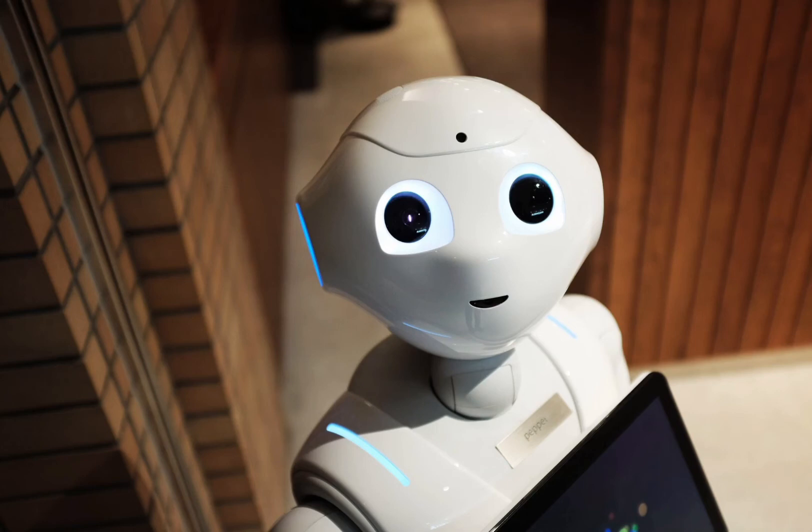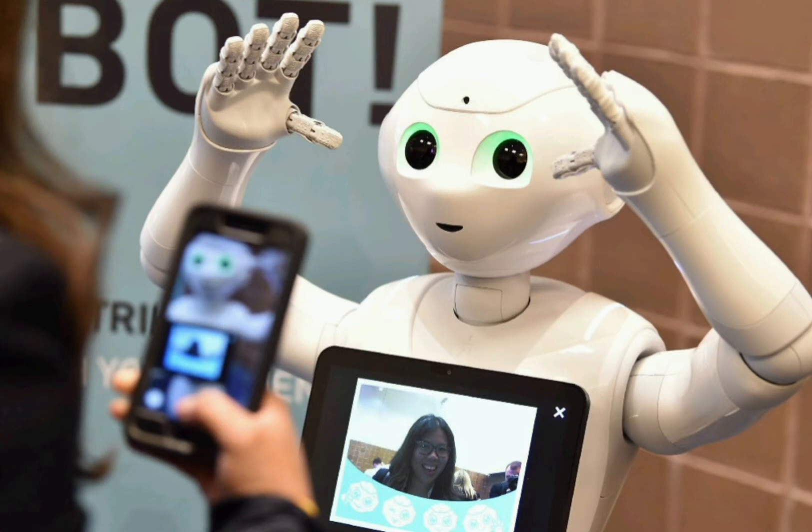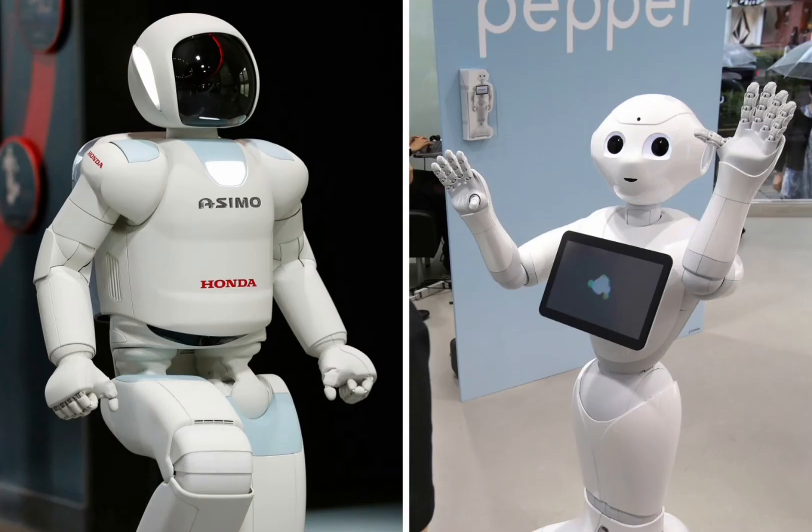When discussing robots and their uses, it is important to first establish what they actually are. In simple terms, a robot is a machine which has been built to carry out complex actions or tasks automatically.